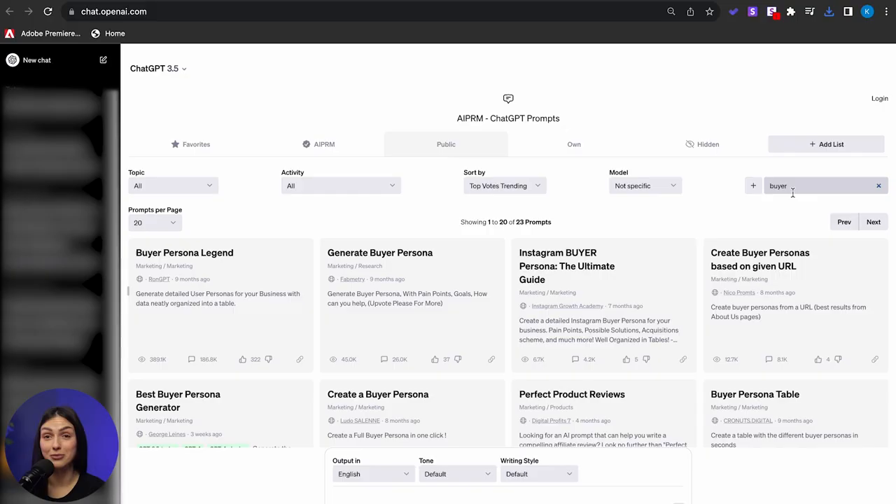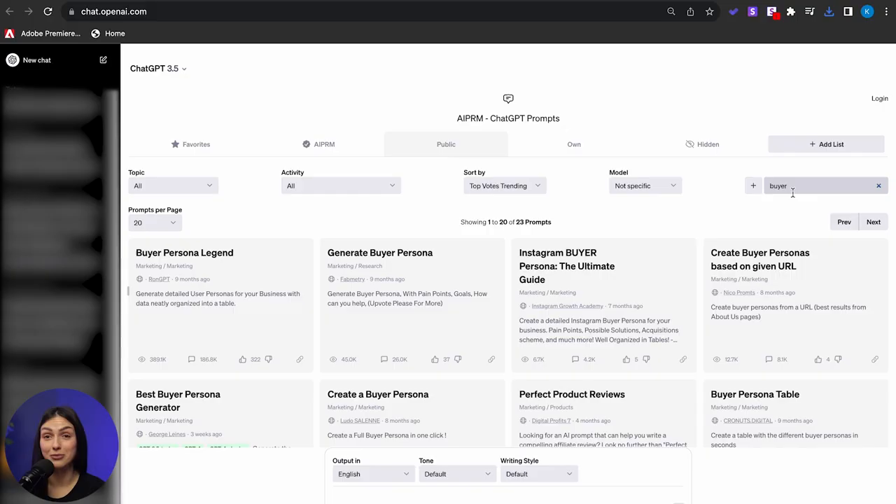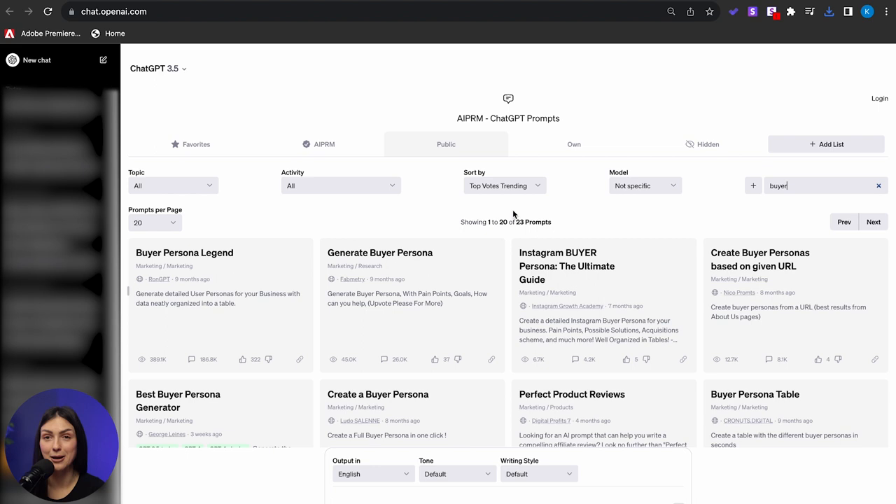This extension allows you to use other people's prompts — how cool is that? And you can explore them at your leisure. But for now, we're on a mission to create a buyer persona profile, so let's focus on that. Just type 'buyer' in the search bar and in the blink of an eye, you'll see a list of prompt templates ready for you to try. Big thanks to everyone who's pitched in to make our lives easier. Let's try a few and see what results these prompts will bring.